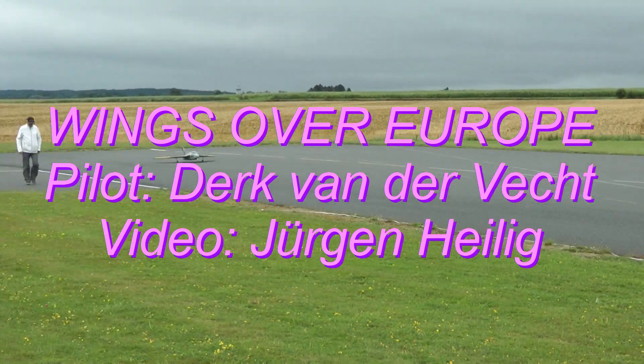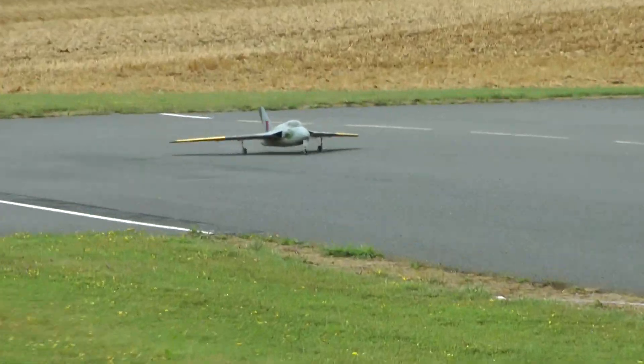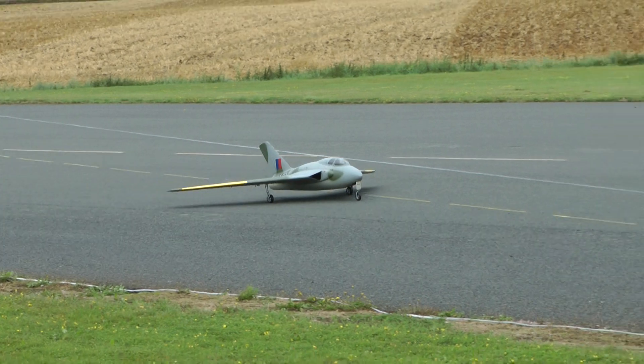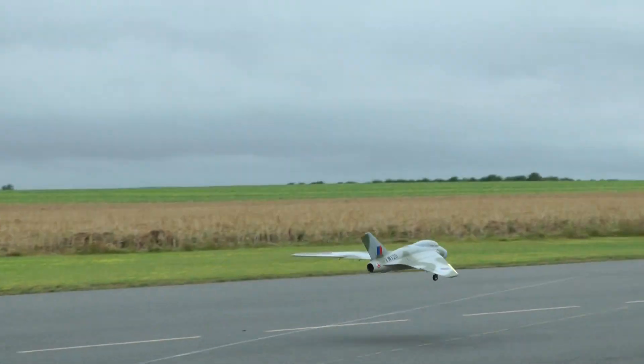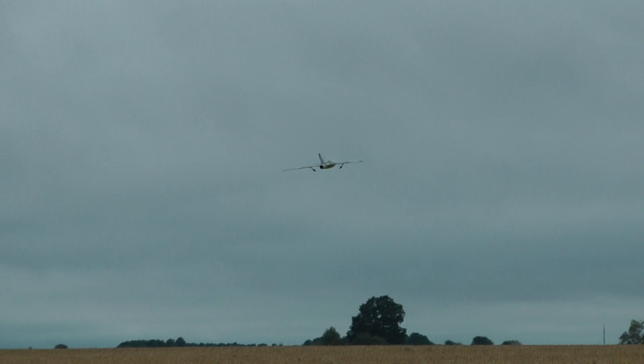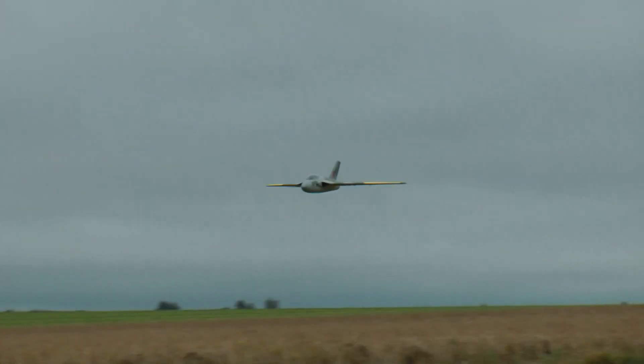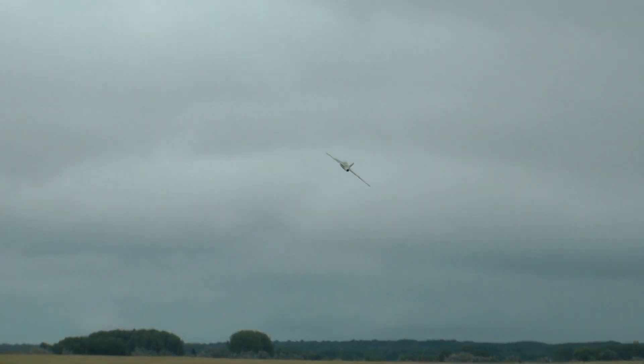In these twenty years all together, we're counting more than all flights of the real model combined. This means of course that this is a scale model built based on the real one. The model has a span of 2 meters 49, and has a JetCat P120 on board — so 12 kilos of thrust. The model has even won a lot of prizes at Jets Over Pantha, the club in Belgium where I'm also flying, and these guys were already there 20 years ago.